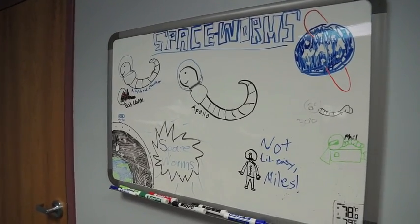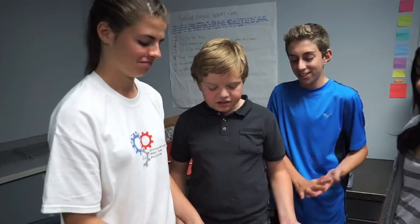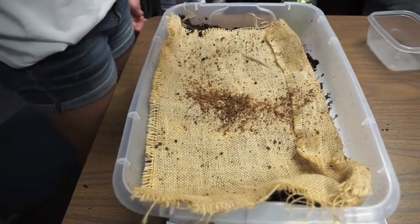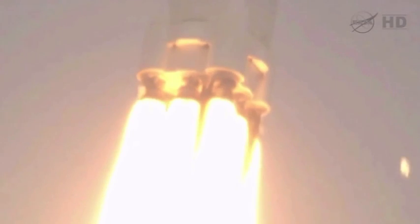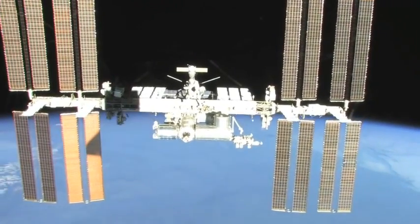Preparations for this flight of the Wormonauts are non-stop. They're keeping their creepy, crawly space travelers moist under a piece of burlap, testing different soils to see what environments they might like best. The Wormonauts will fly aboard a SpaceX Dragon supply ship for a trip to the International Space Station next April.